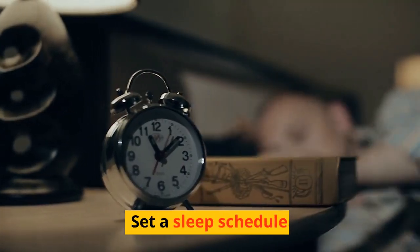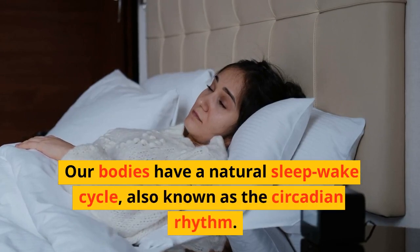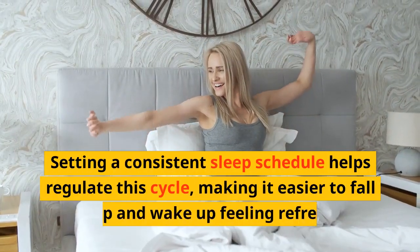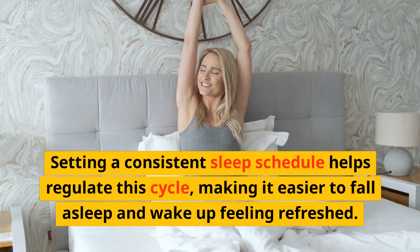Set a Sleep Schedule. Our bodies have a natural sleep-wake cycle, also known as the circadian rhythm. Setting a consistent sleep schedule helps regulate this cycle, making it easier to fall asleep and wake up feeling refreshed.